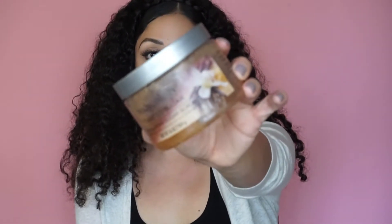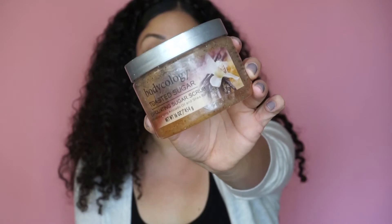The next thing is an exfoliator — a body scrub. The one I usually like is also from Shea Moisture; it comes in a purple tub and I'll link it down below. But they didn't have it at Walmart, so I picked up this one — it's from Body Quality and it's the Toasted Sugar Exfoliating Sugar Scrub. It was like four or five dollars. It smells really good, does the job, and it's half the price since the Shea Moisture one is ten bucks and this one is five. I love exfoliating my legs before I shave — exfoliate and shave for really smooth legs.